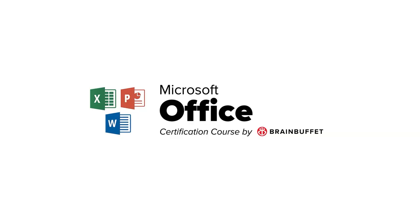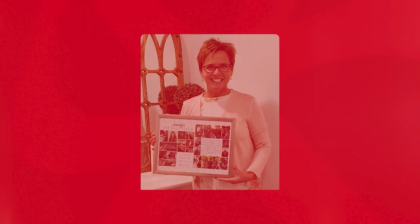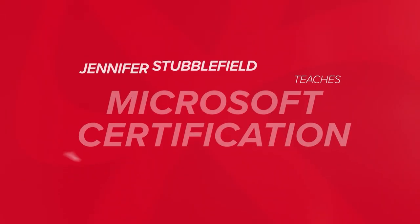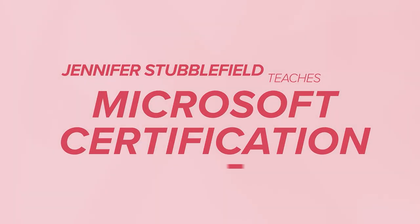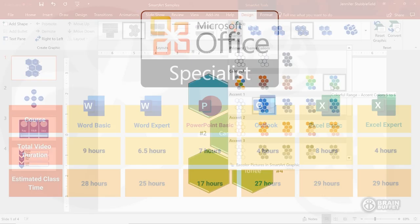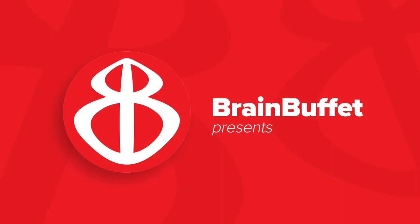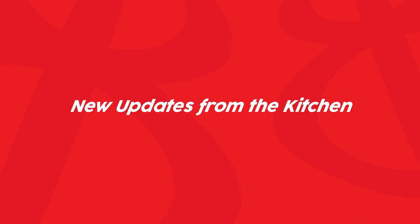Our current Microsoft Office series is taught by the energetic Jennifer Stubblefield and takes students on a journey to become proficient in these industry-leading productivity apps. Our total class time on average for each of these courses is about 25 hours in total. And now we get to show you some cool new updates from what's cooking in the kitchen.